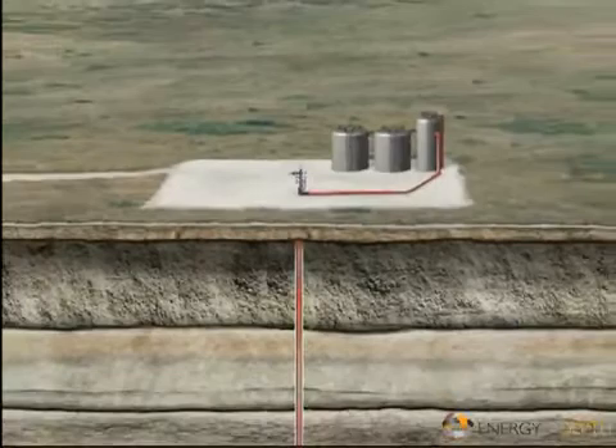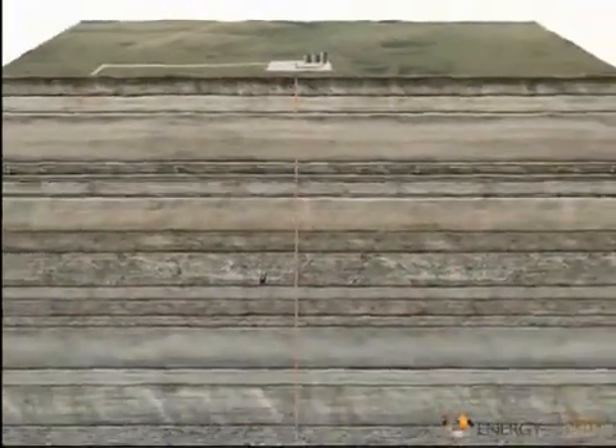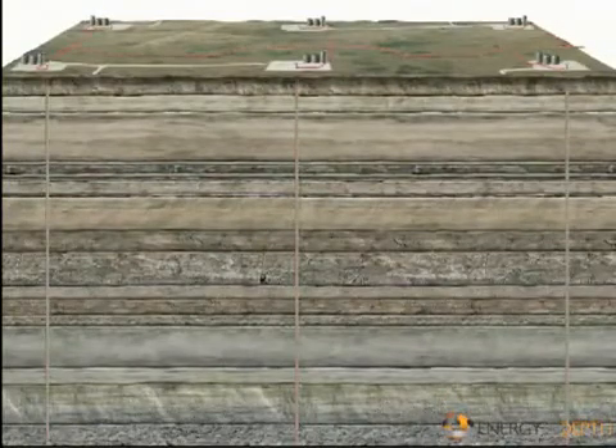Many other factors can affect the oil and gas drilling process, but the bottom line is this: to meet our growing energy needs, we must increase supply. And drilling for oil and gas will help meet this need.